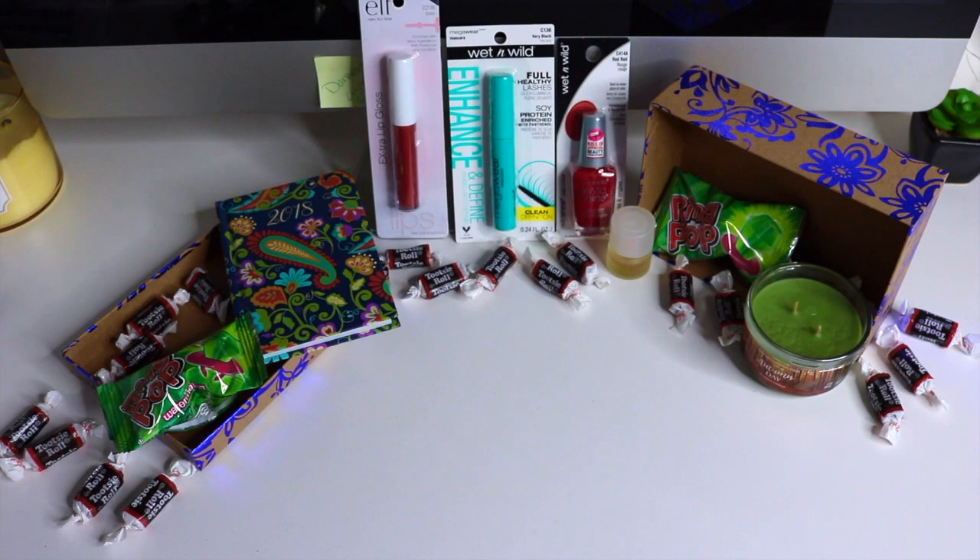Here is a quick look at everything included in the 2017 Halloween giveaway. You can see the table is loosely decorated with Tootsie Rolls. Starting on the right you can see the Autumn Breeze Green Candle. To the left of that in the box you see a ring pop, watermelon flavor. And then to the left of that you see some classic Clinique perfume, the Wet n Wild Ruby Red Nail Polish, the Wet n Wild Enhanced Mascara, and to the left is the Elf Red Red Lipstick.